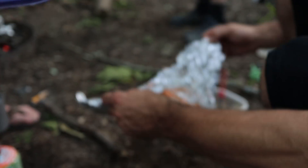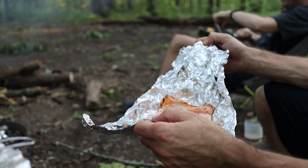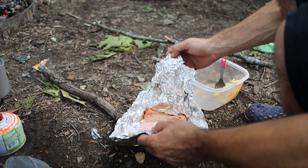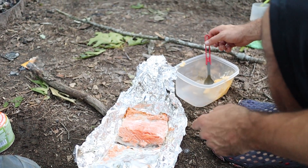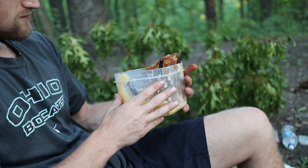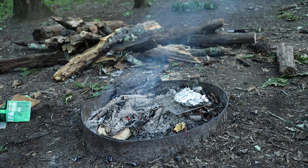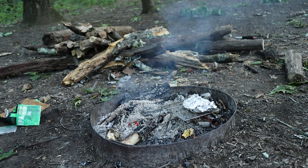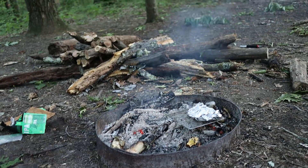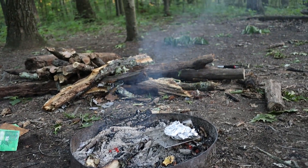I've never considered bringing salmon out on a backpacking trip, but it actually turned out really good. Miles' ribs look pretty good - pre-cut, pre-sauced, just heat them up. That's a pretty good strategy. I've seen people do that with steaks too - like Jason does steak and peppers, pre-cooks them with Worcestershire, and you just bring it out and heat it up on the fire.